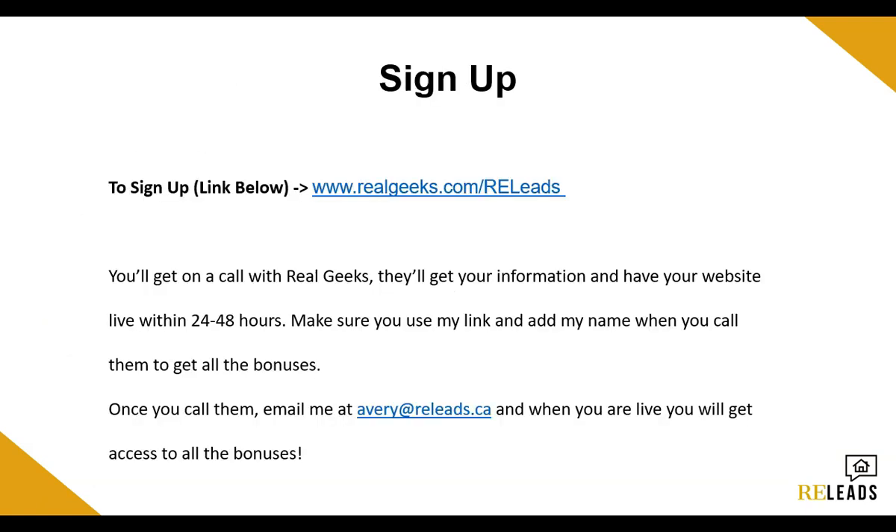Alright guys, so if you want to sign up with Real Geeks, which I do recommend, click the link below, sign up, shoot me an email, and I'll send you all those bonuses. Thank you guys for watching this video. I hope this gave you guys a better explanation and reasoning on why I really, really like Real Geeks. I'll see you guys in the next video — thank you for watching.